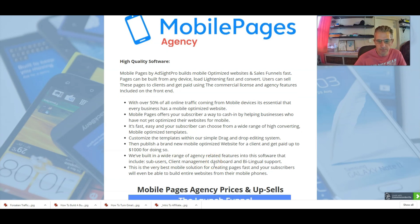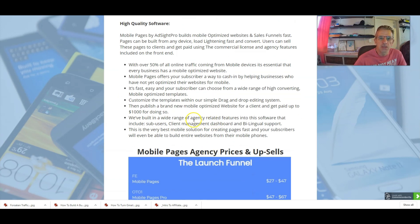They've built agency-related features including sub-users, client management dashboard, and bilingual support — so not just English, you can use it for most languages. This is the very best mobile solution for creating pages fast, and your subscribers will even be able to build entire websites from their mobile phones. So if you're sitting at a coffee shop busy on your cell phone, you can build an entire website simply and easily.